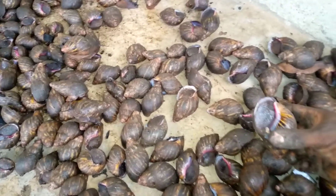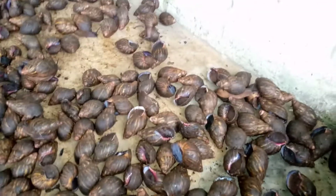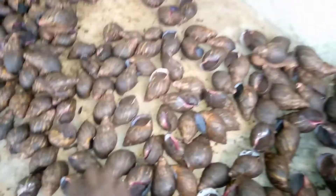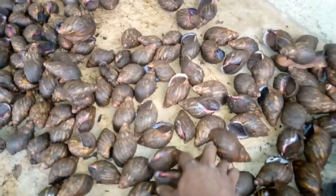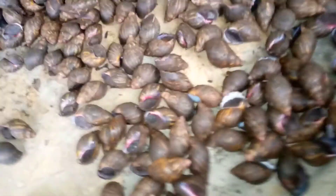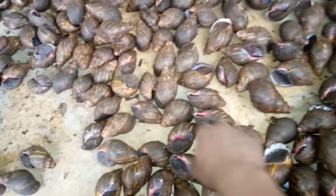Mostly during the night hours, within the hours of 7 PM to about 4 to 5 AM in the morning. Let's see if we have all the parent stocks in this pen. They are the parent stocks.